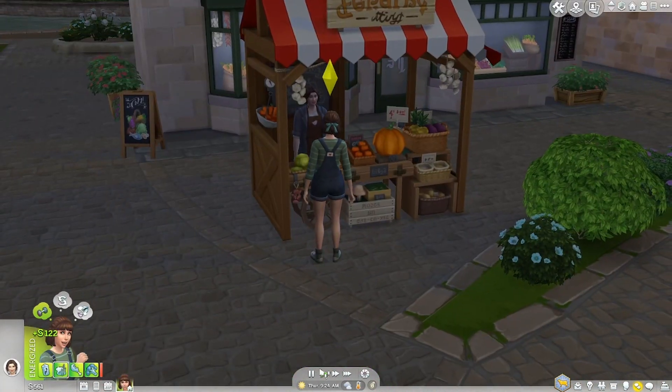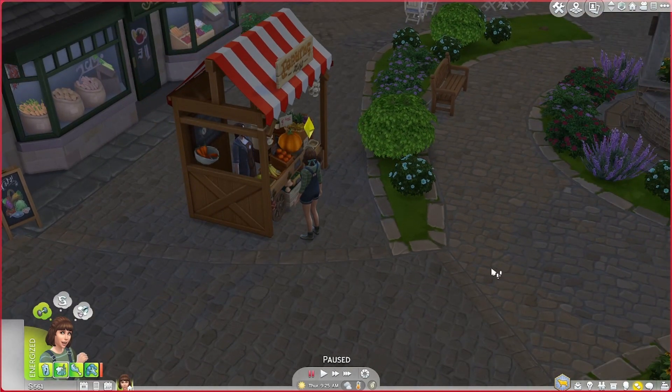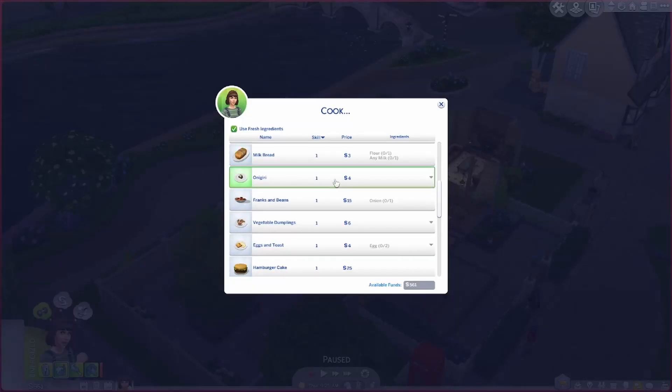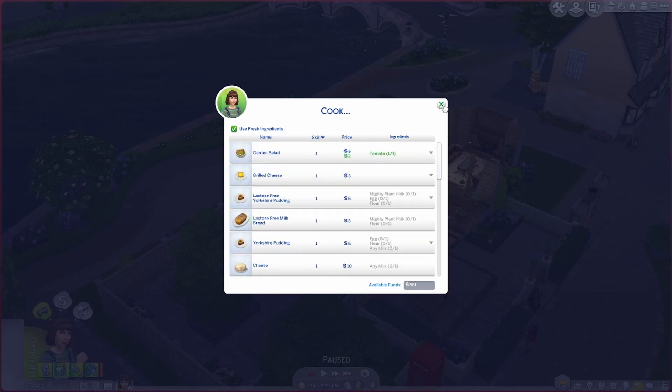We've got 122 simoleons from selling at the grocery store, so we can actually buy a cow shed now. But I want to save a few hundred more because a cow must be around 300 or 400. It also seems a bit silly to buy a shed and not have anything to put in it yet. I also need to prioritize some kitchen stuff so that I can learn to cook.